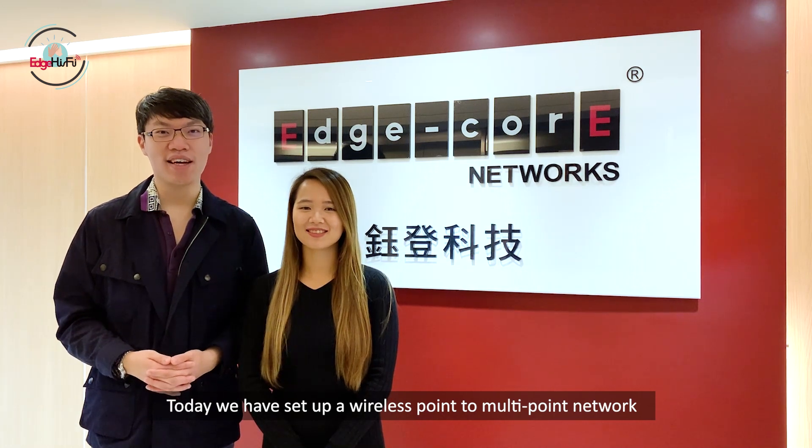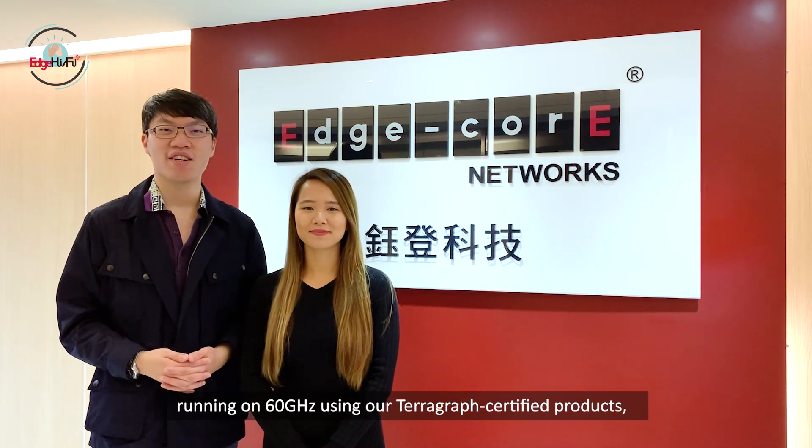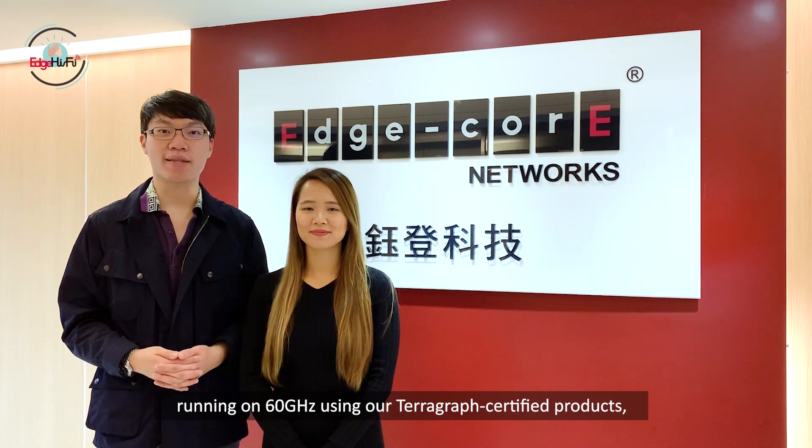Hi, this is Mark. Hi, this is Cindy. Today we have set up a one-to-multiple network running at 60 gigahertz using our Terragraph setup products, which is the MLTG series.